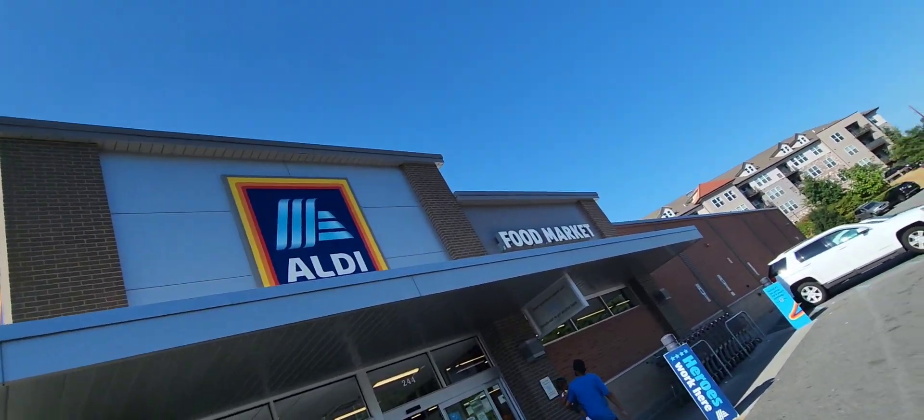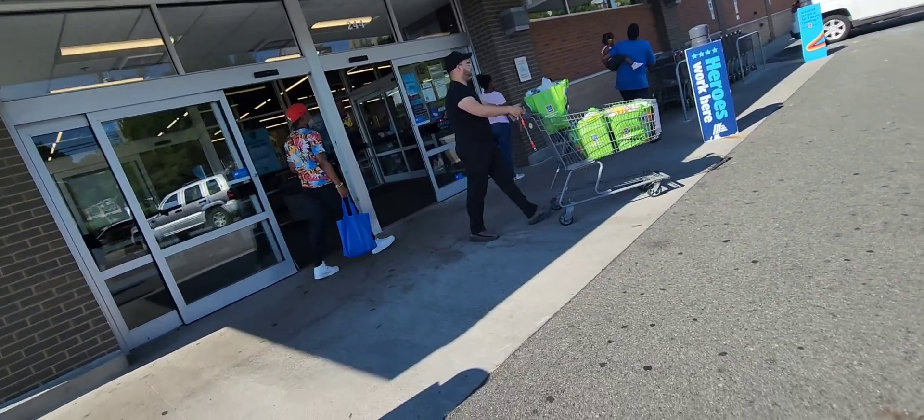Hey y'all, welcome back. In today's video, we'll be giving Aldi another chance.